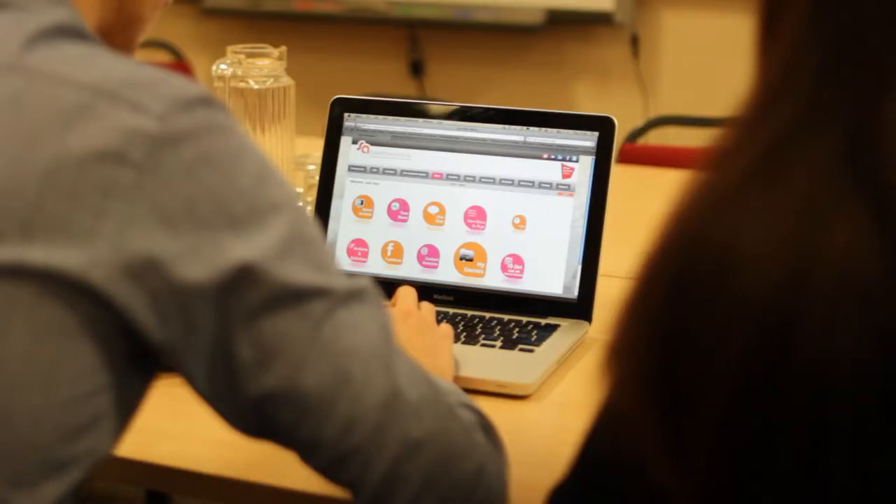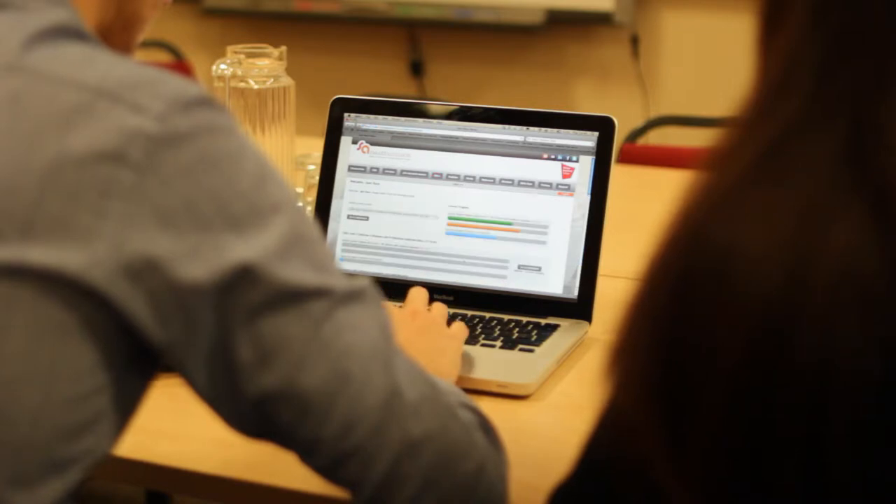One good thing about Smart Assessor is the overall progress bar. It shows your course duration, so I can see how long I've got left to finish my actual course, how far I've got, and the overall evidence that I've mapped over — so I know how much work I need to put in across different areas of my course.